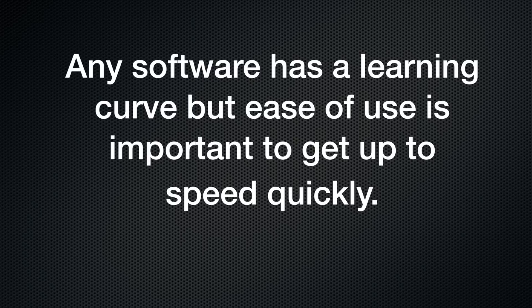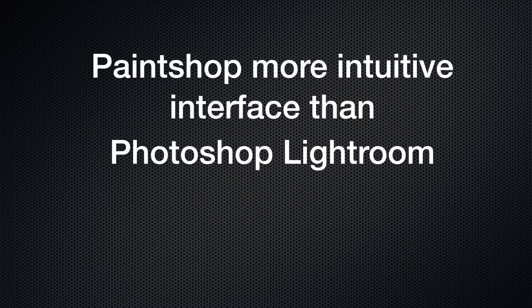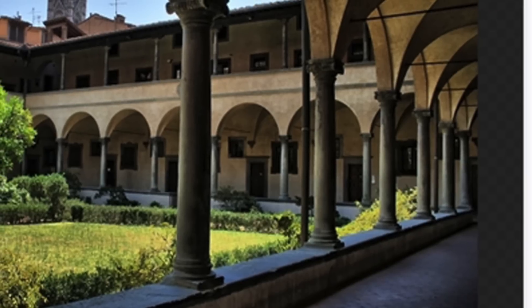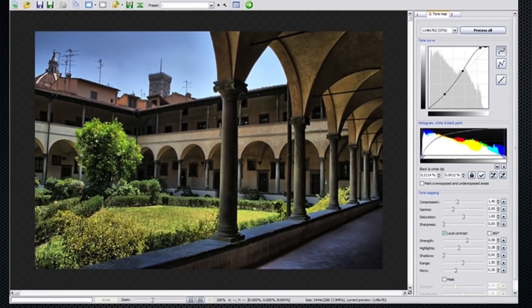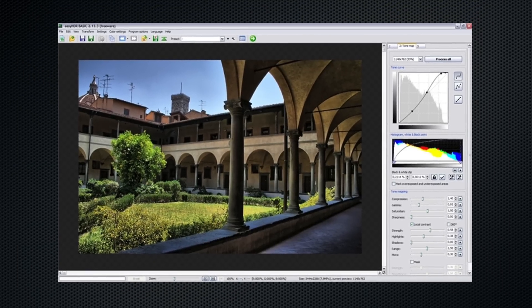Working with any software has a learning curve, but ease of use is important to get up to speed quickly. Here I'd say PaintShop has a more intuitive interface than Photoshop Lightroom while sharing all the basic editing tools. Lightroom does have some extra editing features like shadow and selection editing plus sharpening, and these are tools you may want to have access to.